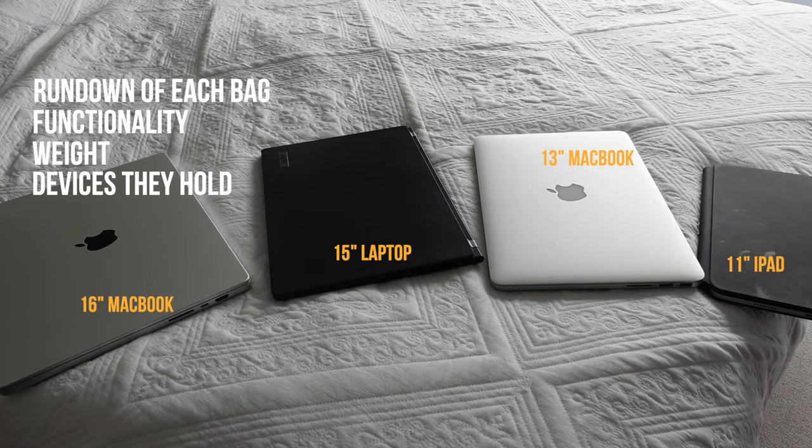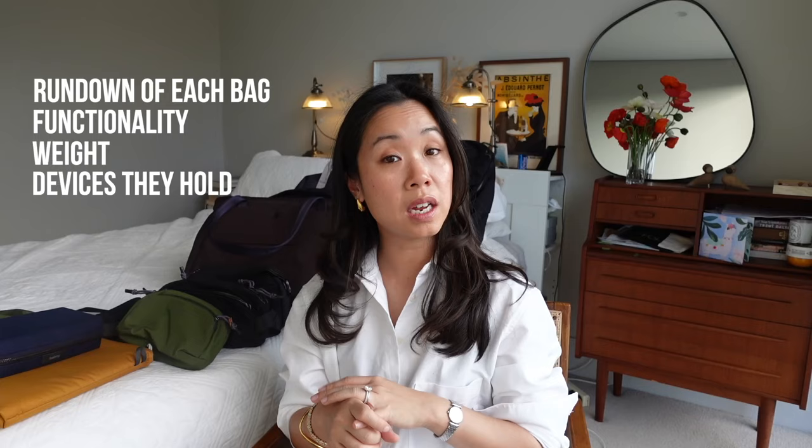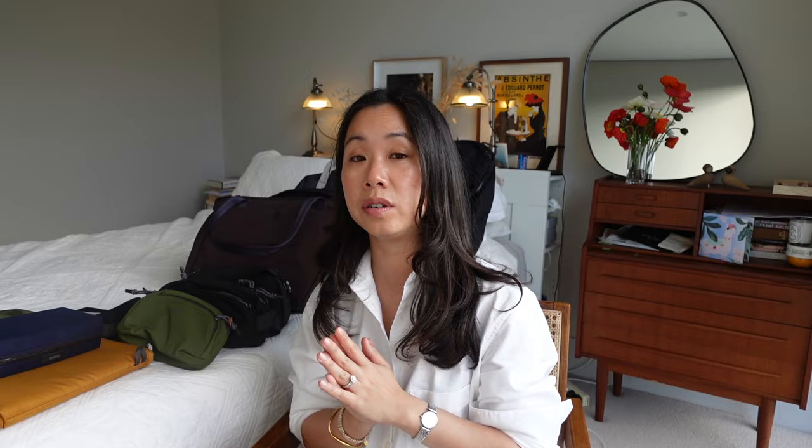We have a lot of things to cover and I'm going to cover off the essentials including a little bit about each of the bags, functionality, weight, devices that they comfortably fit, and you will see how the bags look on my person. I am 5'2 by the way, 158 centimeters tall, so chances are you are probably taller than me.